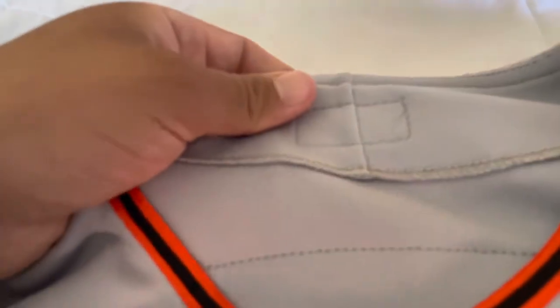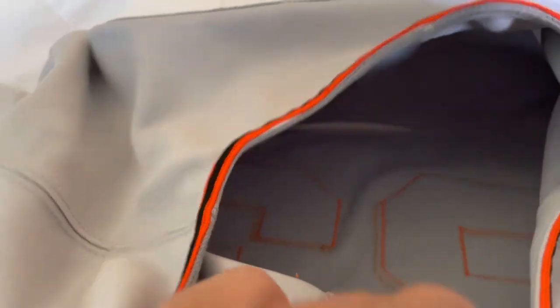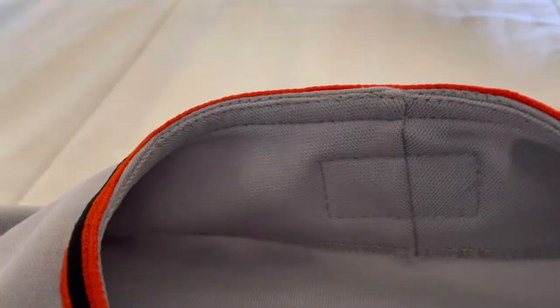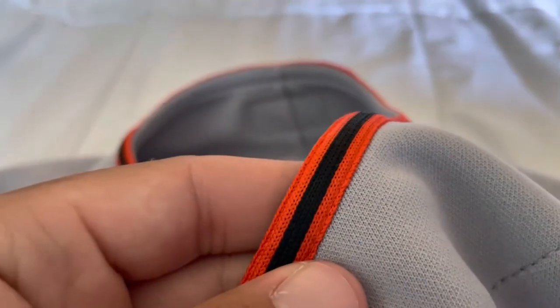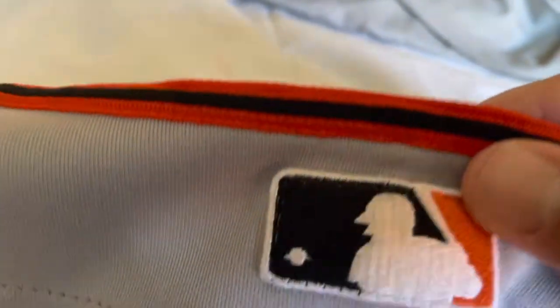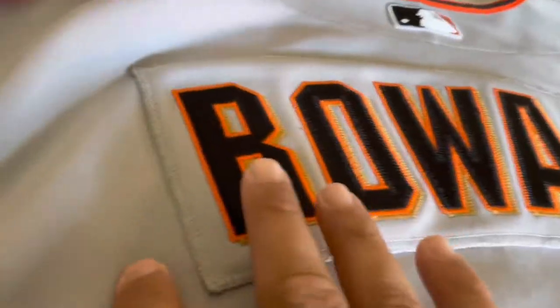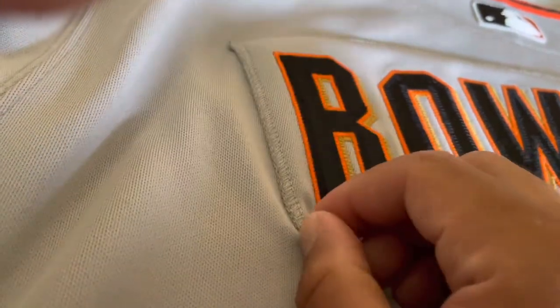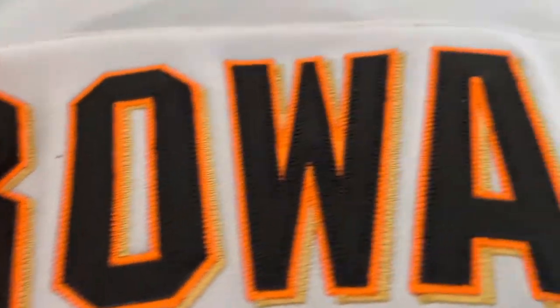There's no tag on the inside, like you see on most game used team-issued jerseys. You can see this stitching — you got the batterman logo stitched through. You got the orange and black trim around the collar. The black batterman logo — that just showed you the stitching. And then you got that nameplate, a pretty thick piece stitched on with the black, orange, and gold lettering across the back.